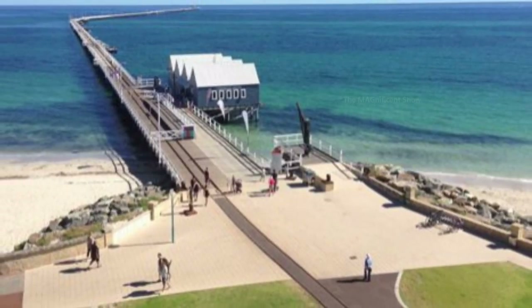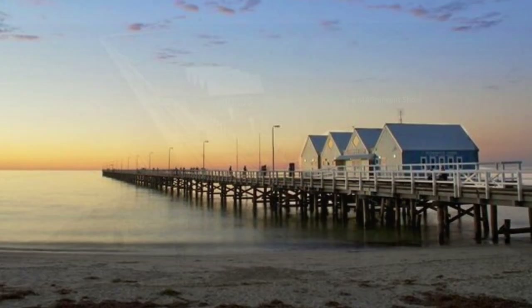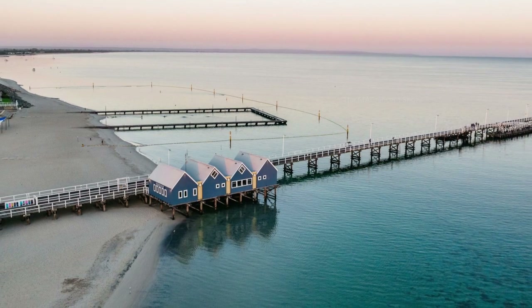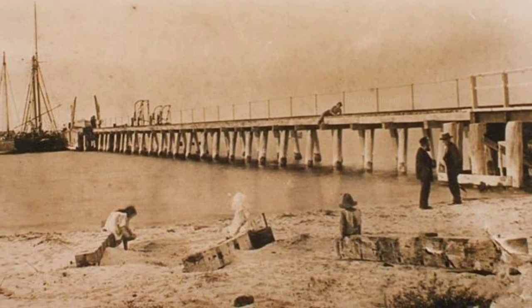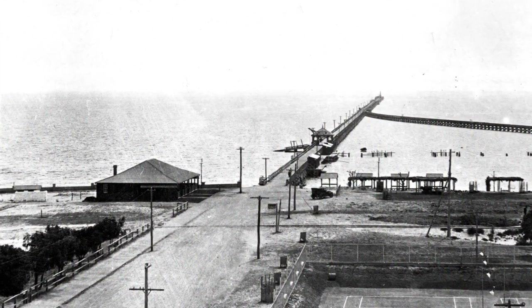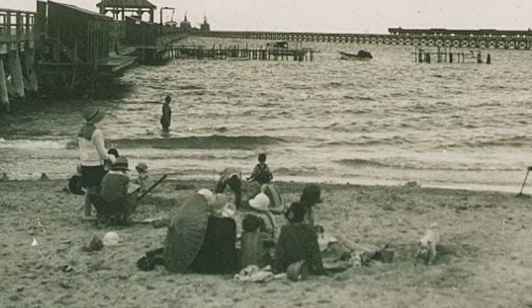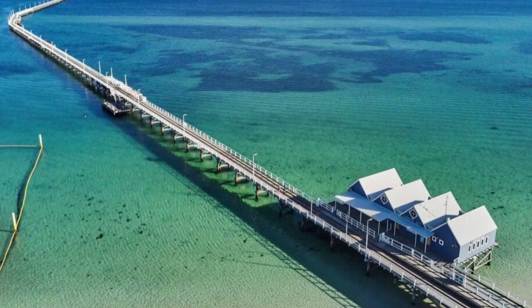The Busselton jetty is one of the most recognizable icons in Western Australia. It currently stands at 1.8 kilometers in length, extending over the protected Geographe Bay, making it the longest wooden piled jetty in the southern hemisphere. It was first constructed in 1865 and the first jetty constructed was just 161 meters. Then in 1875 it was extended further by 131 meters. Further extensions were made throughout the following 150 years, creating the remarkable 1.8 kilometer length.